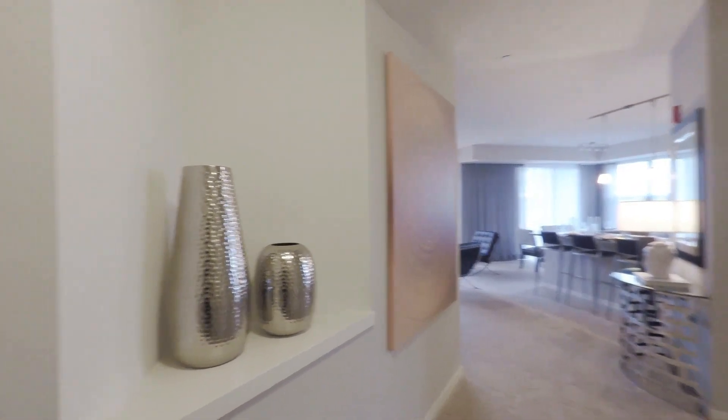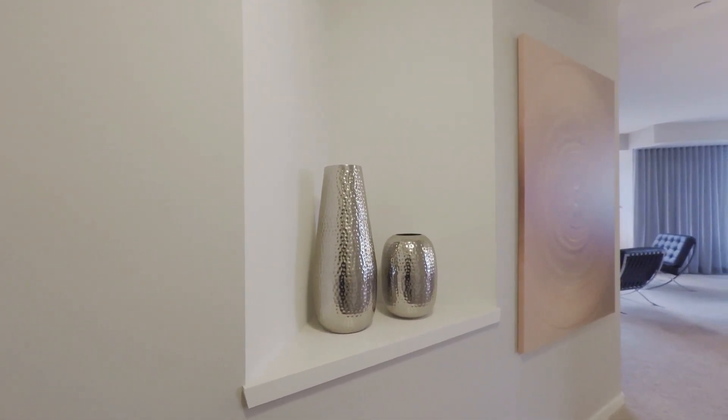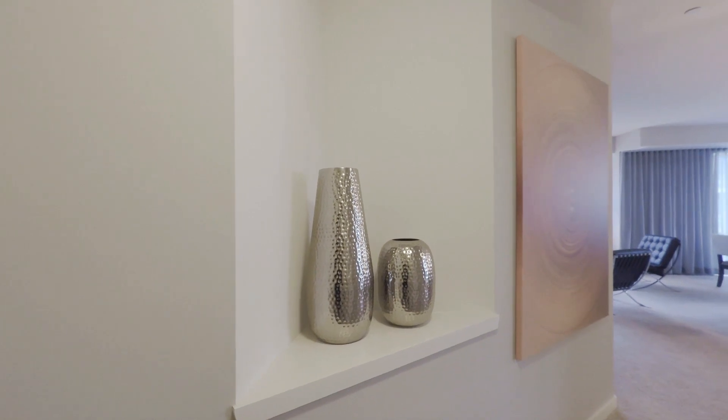When you do walk in, it provides a wonderful shelf where you can display some beautiful things.